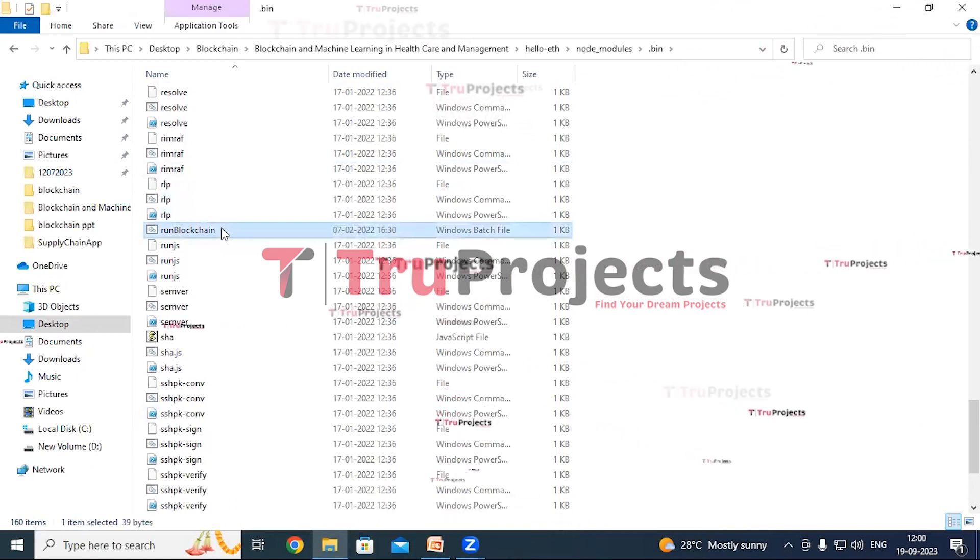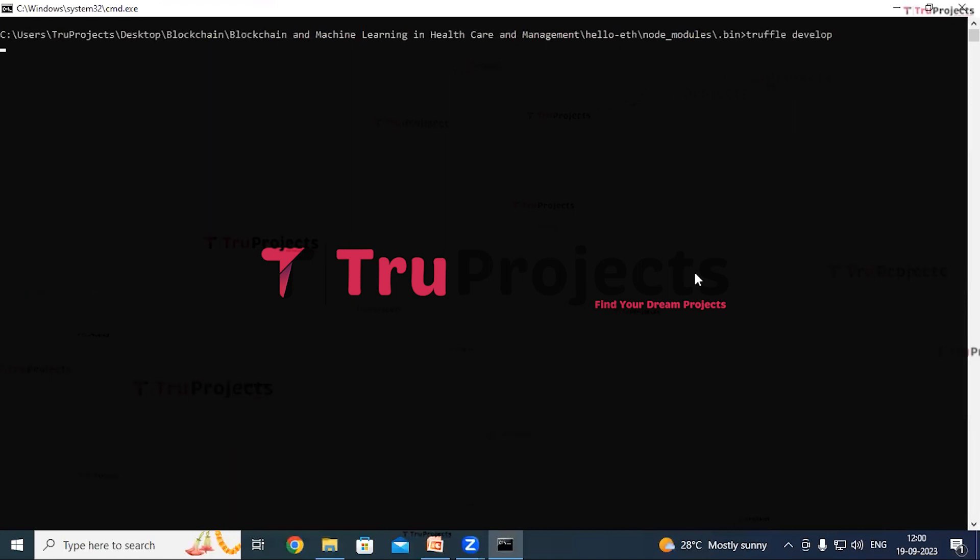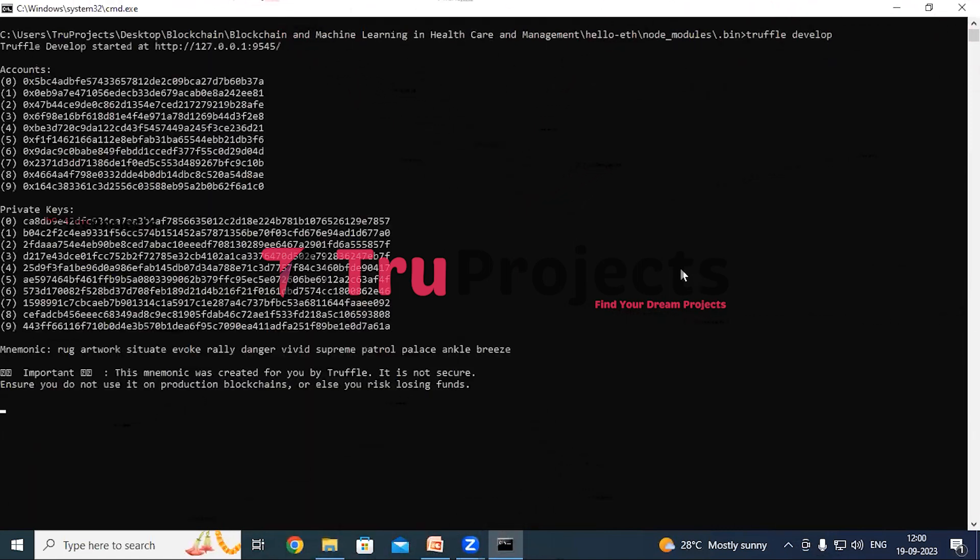There is a run_blockchain.bat file here. Double click on it to start the blockchain. This script initiates the local Ethereum blockchain for development purposes and contains commands to start the blockchain environment. Now the blockchain is hosted on the local machine at localhost and the port, and this address allows us to interact with the blockchain using various tools and applications.